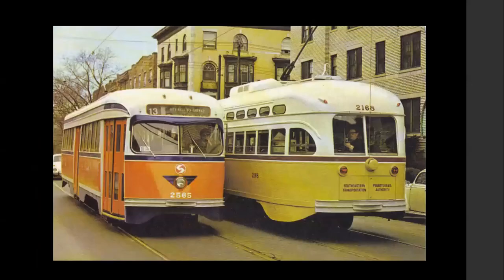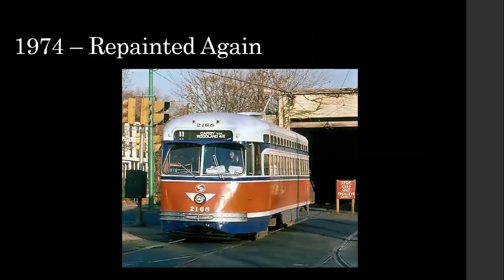This was a fan trip — this is a postcard of the two 'painted ladies' together at 42nd and Chester in West Philadelphia. The orange color scheme was the last — the yellow was a one and done. They were supposed to vote on it, and the Gulf Oil color scheme evidently won the vote.